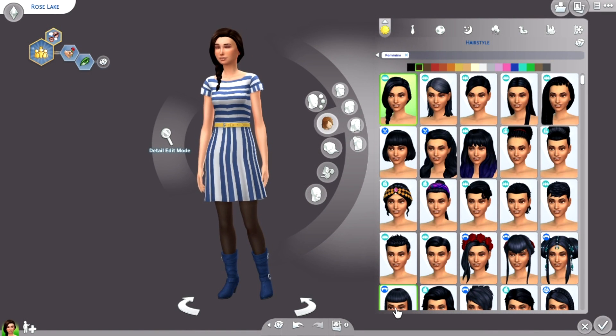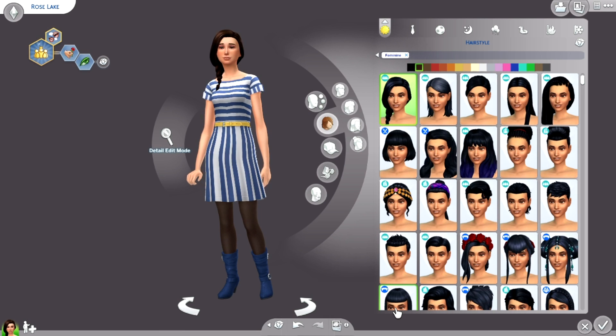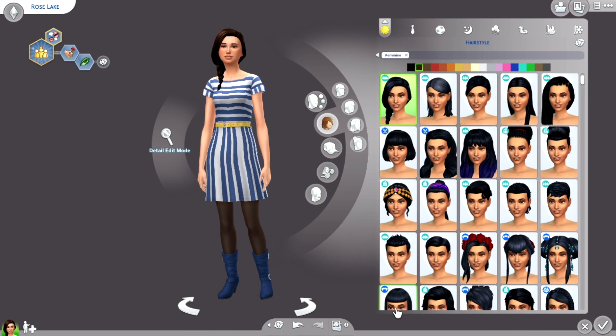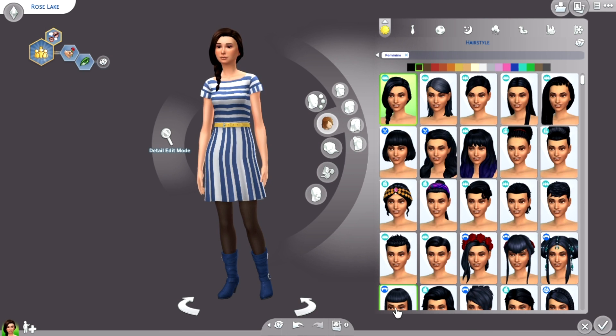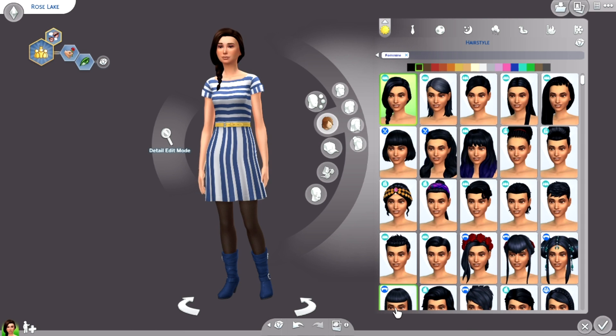Hey guys, welcome back to another video on my channel. Today I'm doing something I haven't done in a very, very long time. I have been uploading series after series, so I haven't had the chance to go into CAS. I literally haven't been in CAS for a while, so I thought today let's go ahead and do a little bit of a fun CAS challenge inspired by Claire Chavon.